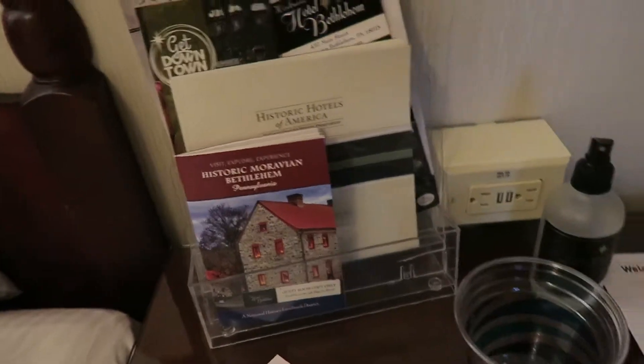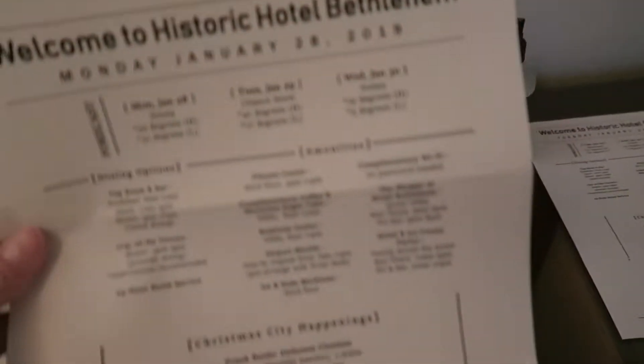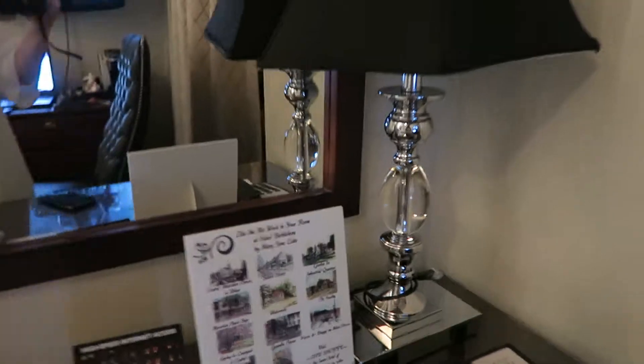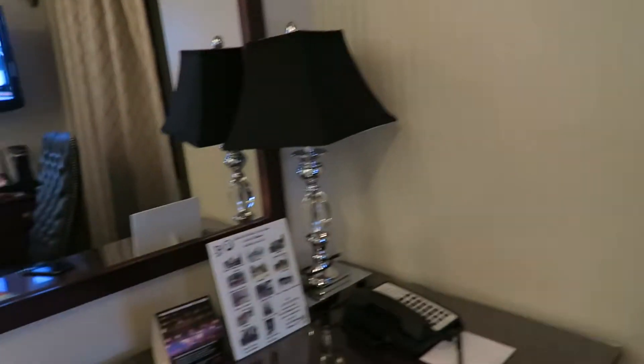They give you all these books over here in case you'd like to do something. This is so cool. There's a nice little desk and a nice little dresser over there.